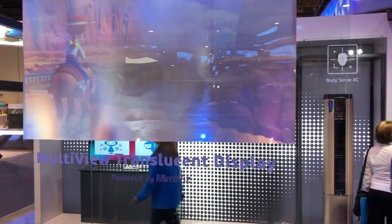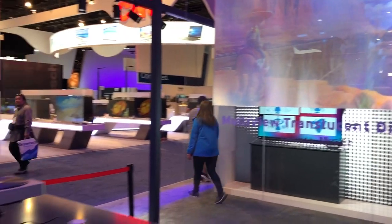Changhong actually won an Innovation Award for it this year, which is really exciting. The screen is available in the U.S. right now. You can purchase it for only $4.99 for a 54-inch screen.